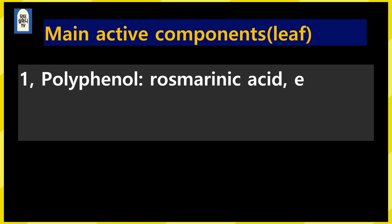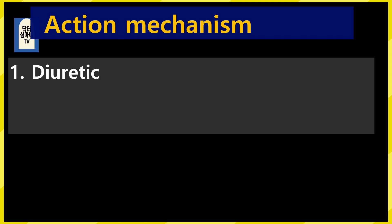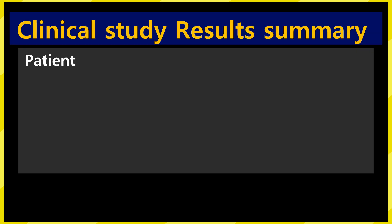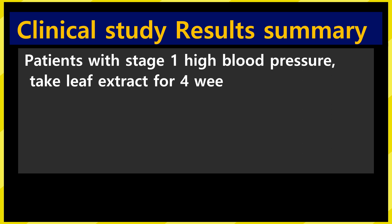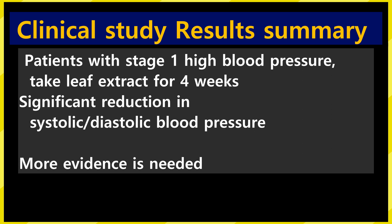Let's look at the main active ingredients: 1. Polyphenols such as rosmarinic acid. Also siphonon, methylripariochromene, and sinensetin. About the mechanism of treating high blood pressure: 1. Diuretic effect. 2. Relaxed blood vessels. 3. Increased nitric oxide activity. Let's look at the result of a randomized controlled clinical study: for patients with stage 1 hypertension, after taking the leaf extract for 4 weeks, systolic and diastolic blood pressure was significantly reduced, but evidence is still lacking.